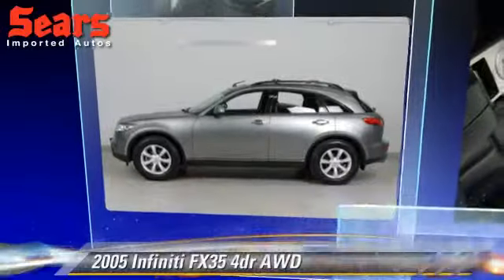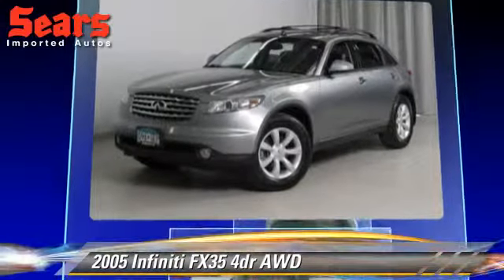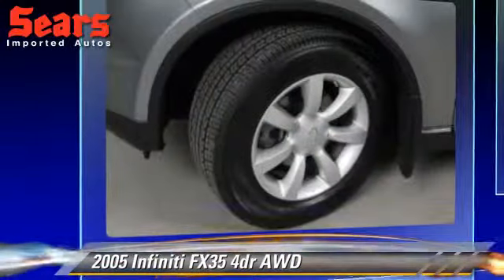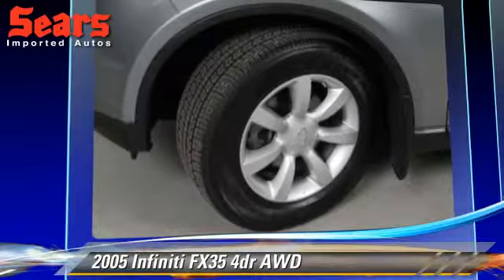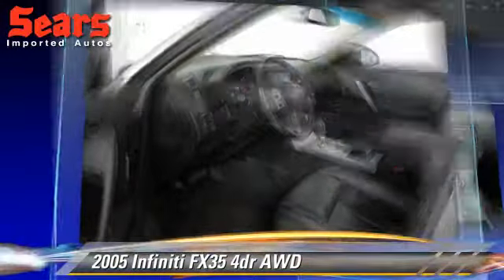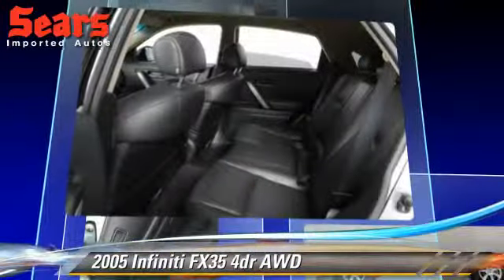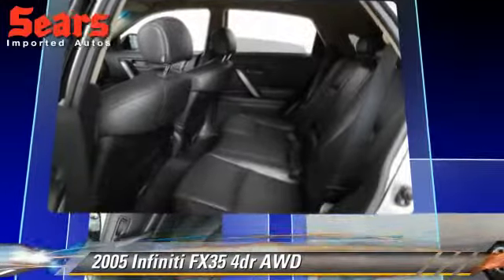The 2005 Infiniti FX35. Powered by a 3.5-liter V6 engine with a 5-speed automatic transmission, this vehicle gets up to 22 miles per gallon. This Infiniti features powered door locks, tilt wheel, and all-wheel drive.